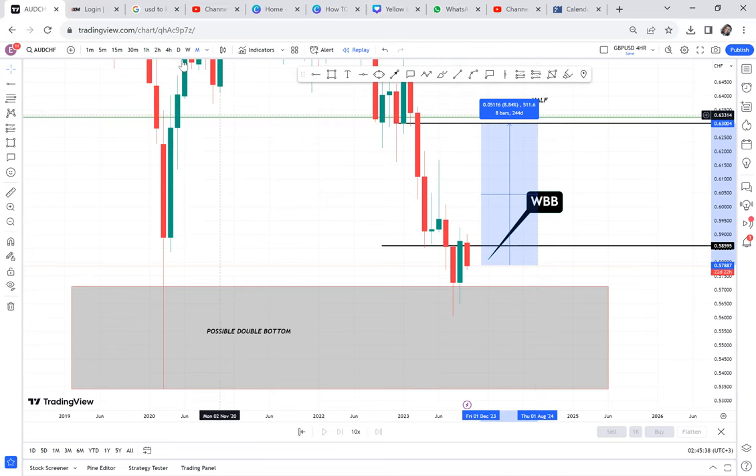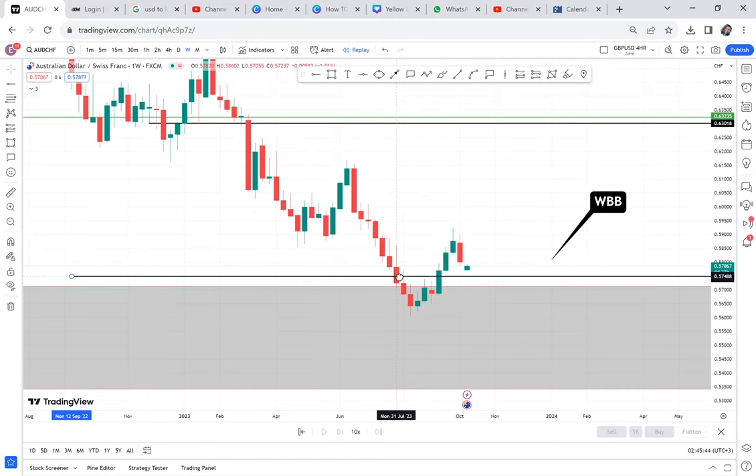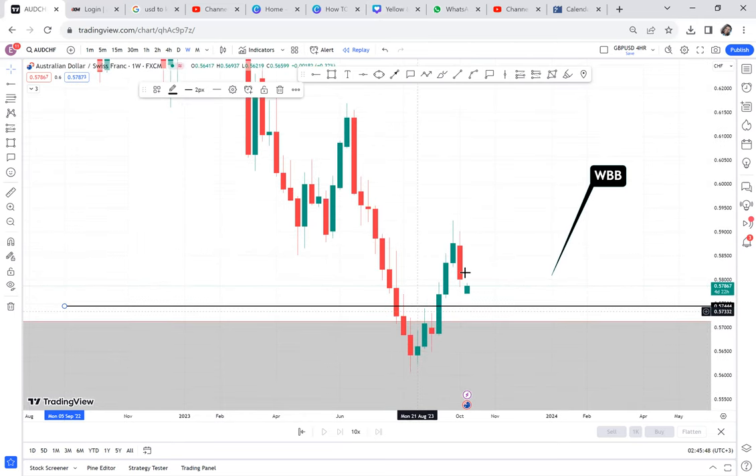When we go to a lower timeframe like weekly, the buy is still confirmed. Resistance was broken. There's nothing to tell us that buyers are not in control — buyers are in control, they broke resistance.